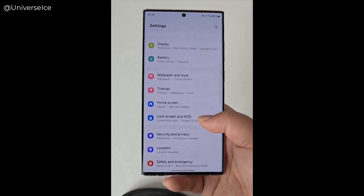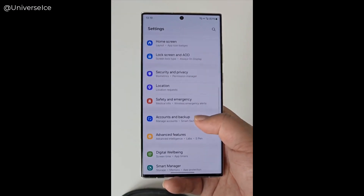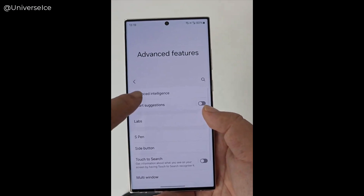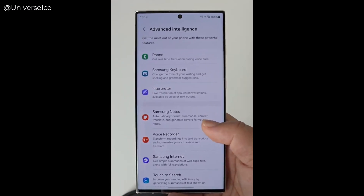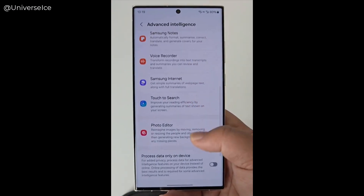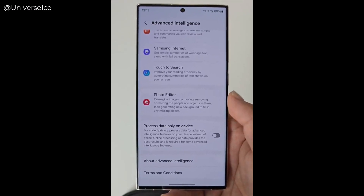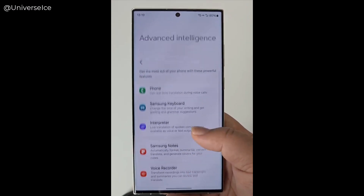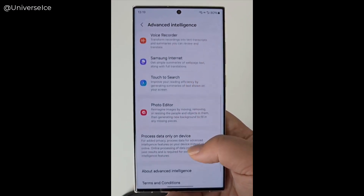A video shared by Ice Universe shows a Galaxy S23 Ultra running on the latest version of One UI, providing a demo of changes the update will bring, including smoother UI animations and AI-powered features. According to Ice Universe, this is our first proper look at One UI 6.1 on a device launched before 2024.